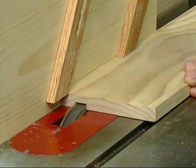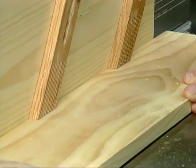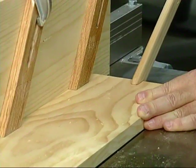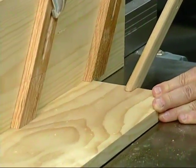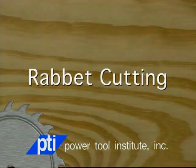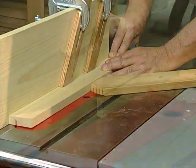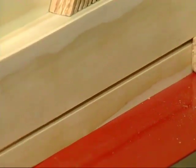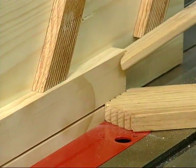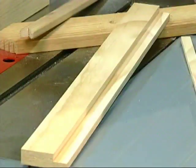A groove is a channel cut made with the grain or down the length of the workpiece. This cut requires using the rip fence as when making a rip cut to support the workpiece. A rabbet cut is a step-like cut made on the end or edge of a workpiece. Here the rip fence is used as a guide when rabbeting the length of the board. The miter gauge is used when cutting the short end of the workpiece.